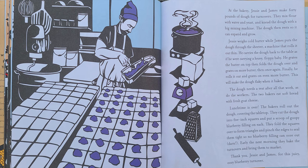Once again, he rolls it out and grates even more butter. This will make the dough flaky when it bakes. The dough needs a rest after all that work, as do the workers. The two bakers eat soft bread with fresh goat cheese. Then the bakers roll out the dough covering the tabletop. They cut the dough into five inch squares and put a scoop of goopy blueberry filling on each. They fold the squares over to form triangles and pinch the edges to seal them tight, so no blueberry filling can ooze out.